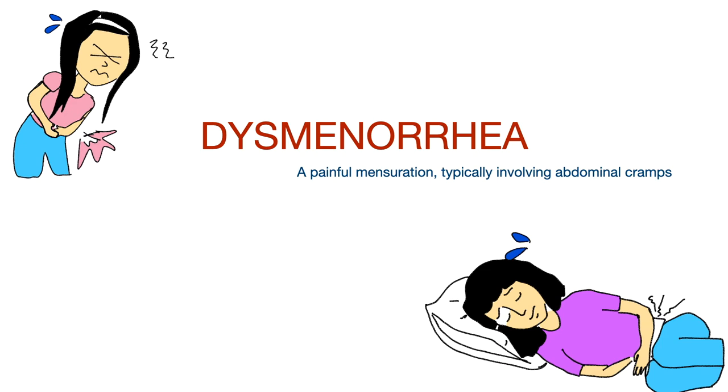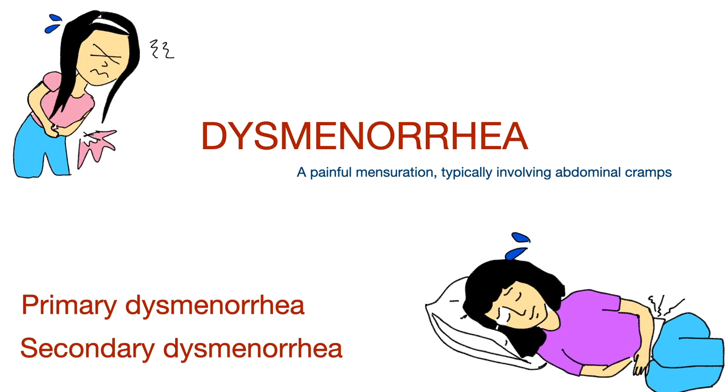Dysmenorrhea is a painful menstruation, typically involving abdominal cramps. It is broadly divided into two categories. Primary dysmenorrhea is painful menstruation without evident pathological findings, whereas secondary dysmenorrhea is menstruation pain with evident pathological findings.